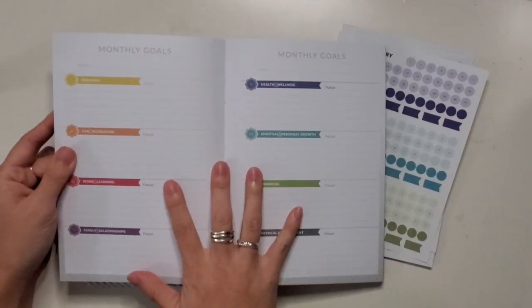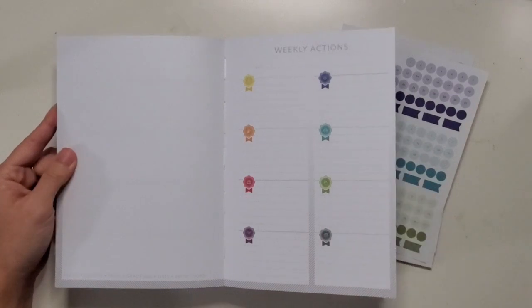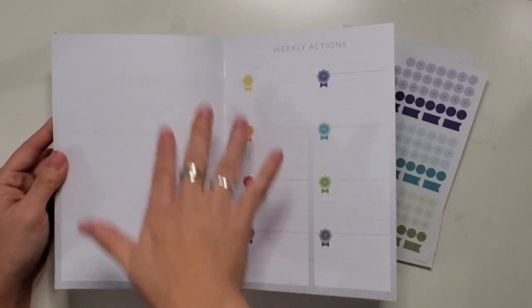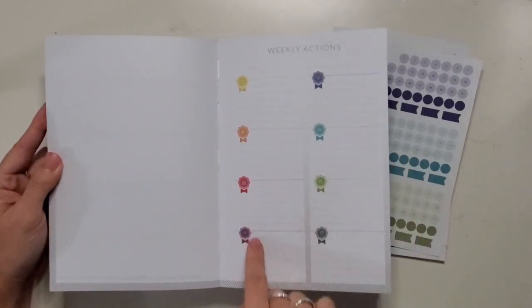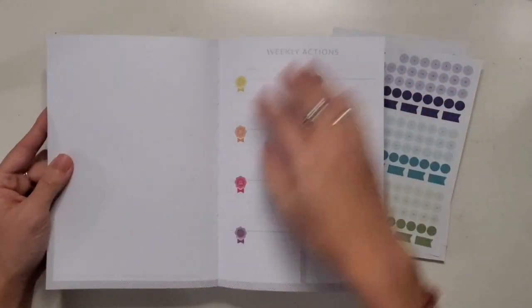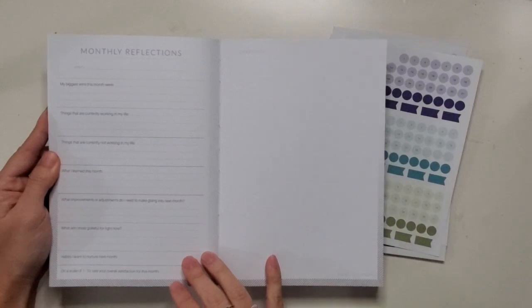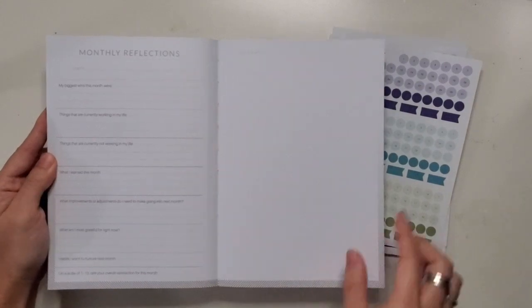You look at your annual goals, put them into monthly goals, break them down, and then you'll have this for the weekly actions. This is meant for you to reflect on what the last week was like — your wins, your losses. This used to have more pointed questions, which I think are still available in the Facebook group, but now it's blank for you to do whatever you need to. The weekly actions are what is most important for you to do to move your goals forward. The book is laid out with enough weekly actions for the whole quarter, and then every couple of weeks there is a monthly reflection to jot down your biggest wins.